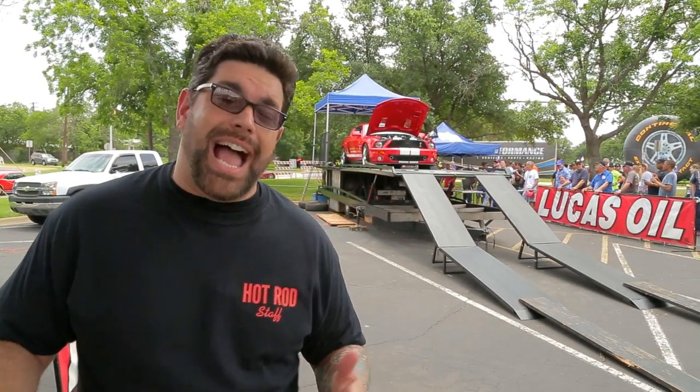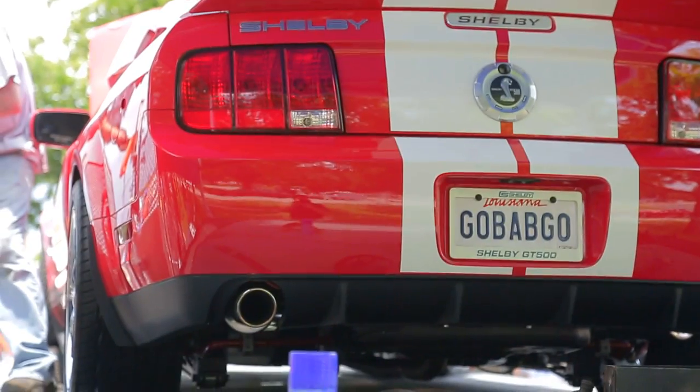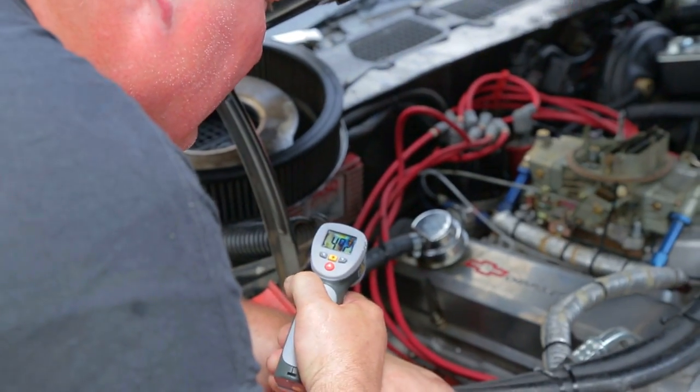We're over here at the Lucas Oil Dyno, and one of the things you can really be called out on is how much power you really make. You see the funny things on Facebook — if you want to prove to people that you make the thousand horsepower you brag about on the street, there's only one way to do it: put the car on the dyno and put your money where your mouth is.